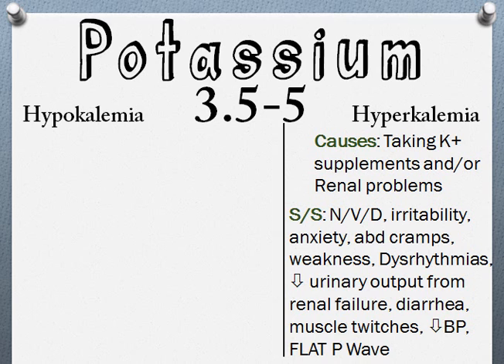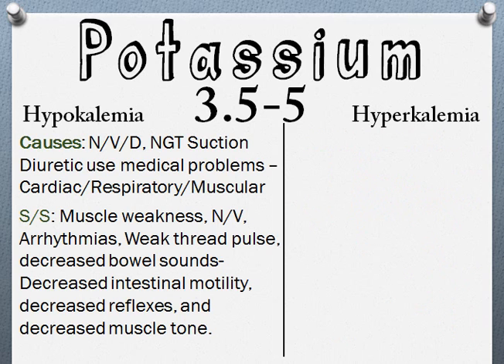If you have too little potassium, that's hypokalemia. Causes include NG tube suction, diuretic use, and other medical problems involving the heart, respiratory system, or muscles.